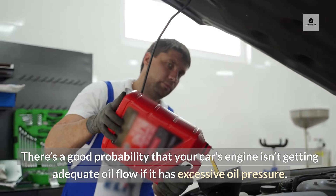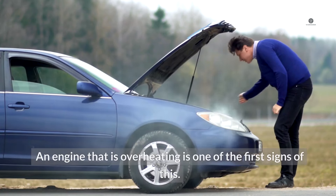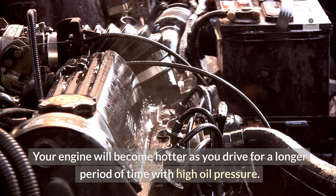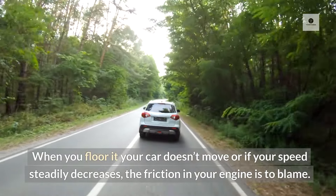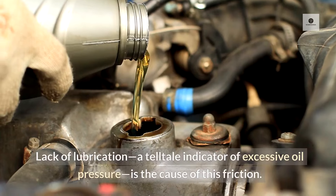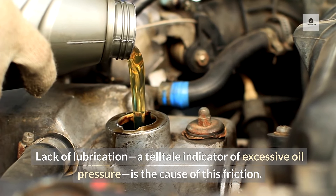Engine Overheating: There's a good probability that your car's engine isn't getting adequate oil flow if it has excessive oil pressure. An engine that is overheating is one of the first signs of this. Your engine will become hotter as you drive for a longer period of time with high oil pressure. Low Speed: When you floor it your car doesn't move, or if your speed steadily decreases, the friction in your engine is to blame. Lack of lubrication is a telltale indicator of excessive oil pressure and the cause of this friction.